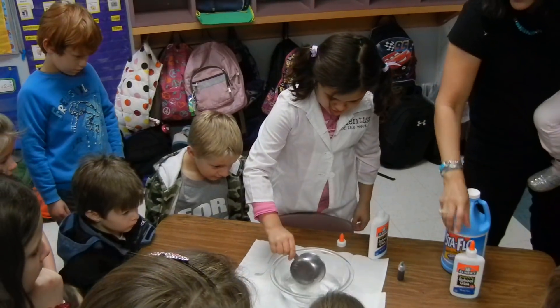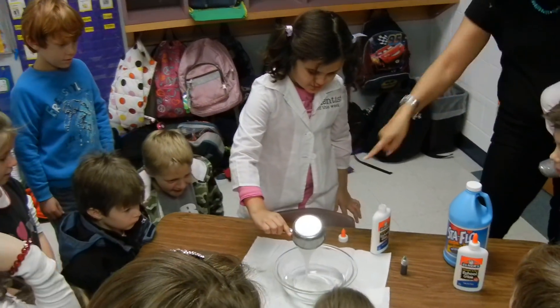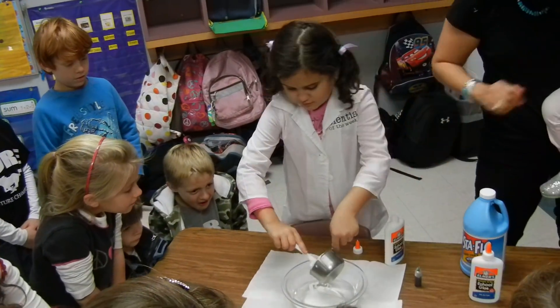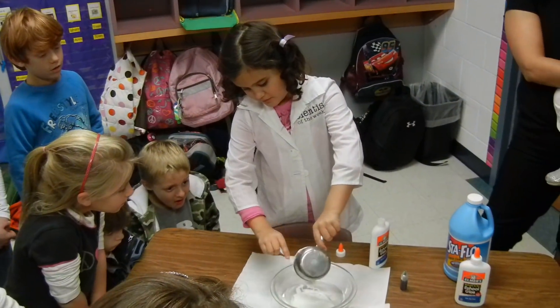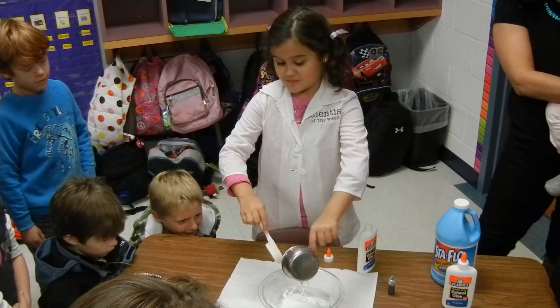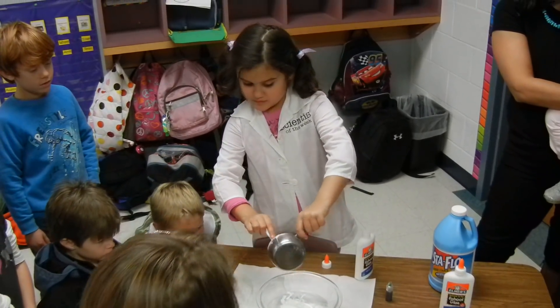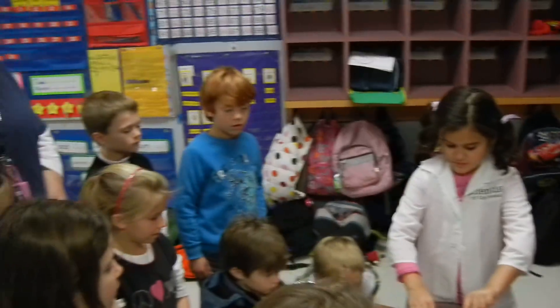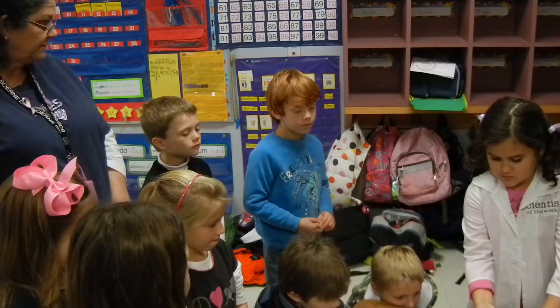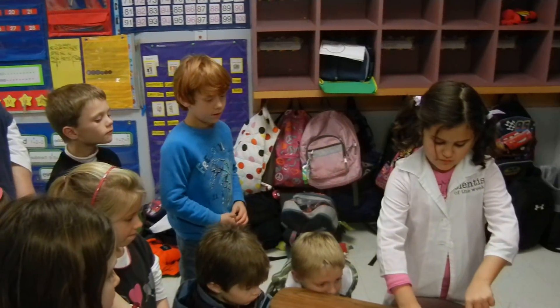Let's see what the glue does with the water. It takes a long time. Look at what it's doing. Does it mix well? Is one of them more dense than the other? Yes. Does one of them have more density? Yeah. Which one has more density? The glue. Why? Because it's floating — it's sinking.